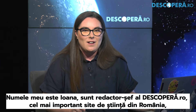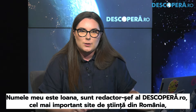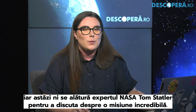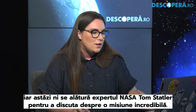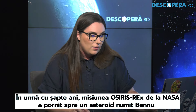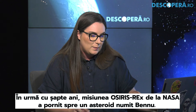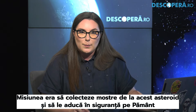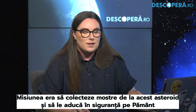Hello and welcome. My name is Ioana. I am the editor-in-chief of Descopero.ro, the most important science website in Romania, and today we are joined by NASA expert Tom Statler to discuss an incredible mission. Seven years ago this month, NASA's OSIRIS-REx mission blasted off to an asteroid named Bennu. Its mission was to collect samples from this asteroid and return them back safely to Earth.